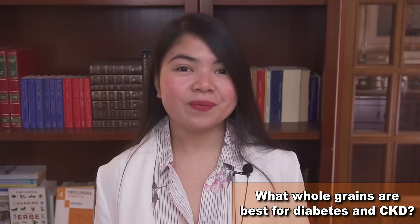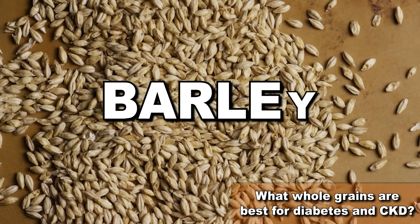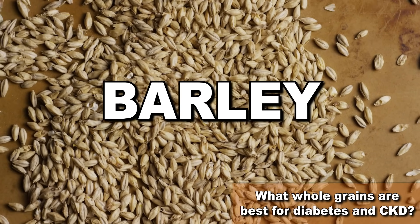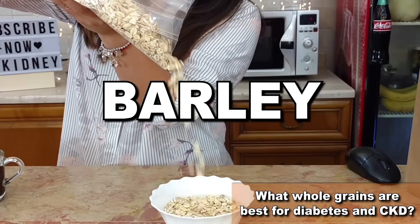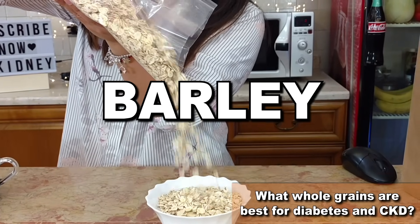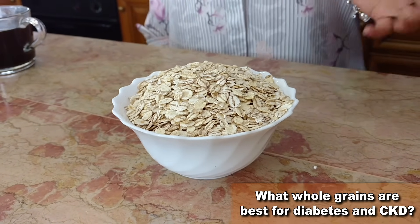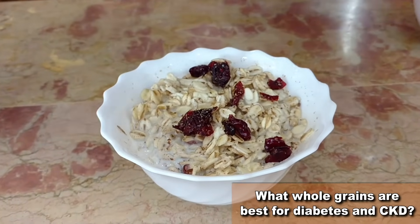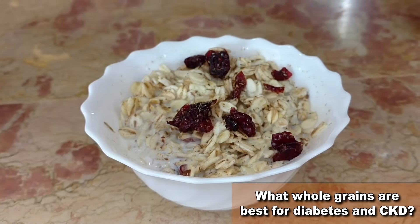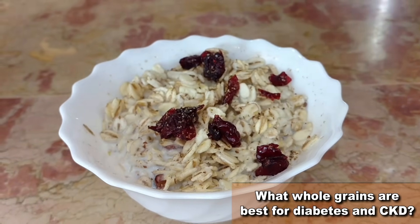Another whole grain I always recommend is barley — this is an amazing superfood. Barley is low in GI and phosphorus and it also boasts anti-inflammatory properties. Barley contains betaine, a nutrient that may help reduce inflammation. Barley is also rich in soluble fiber. What makes barley a superfood is also its content of magnesium, great to lower blood pressure, and of iron, great to fight anemia. Barley can be your breakfast staple — you can find barley in flakes to make porridge, for example. It is also easy to find and relatively inexpensive.